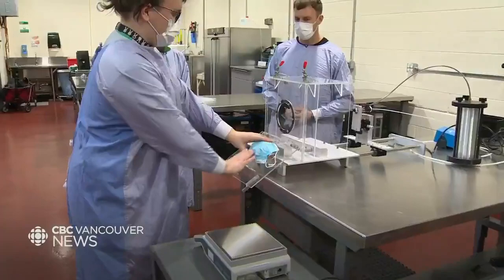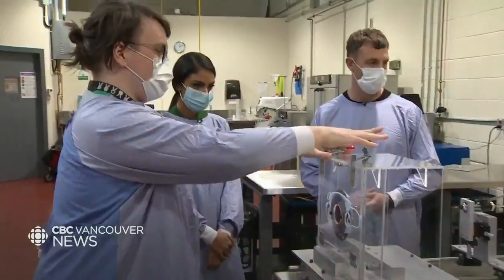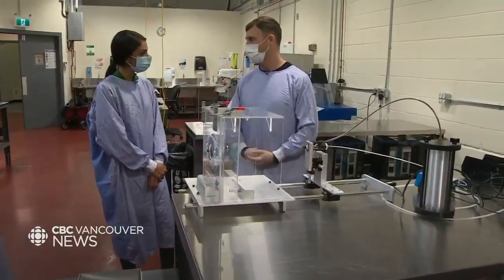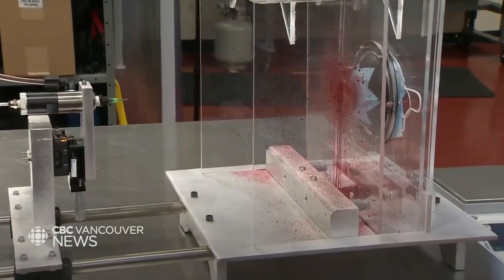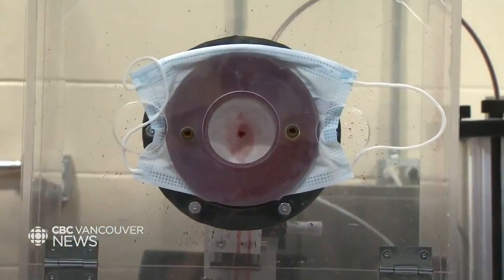This test is one of the standard test methods for medical masks — we assess the fluid resistance using synthetic blood at fixed pressures to make sure the mask is not going to allow penetration of blood. What we do is shoot it with two millilitres of synthetic blood and look for penetration on the back of the mask. Looking at the back, we do see a little bit on this sample.